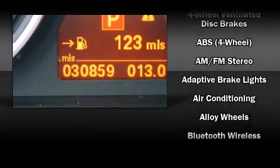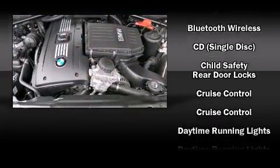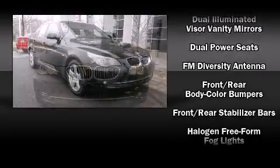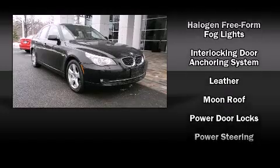BMW ensures the safety and security of its passengers with equipment such as dual front impact airbags, front and side impact airbags, brake assist, a security system, an emergency communication system, and four-wheel disc brakes with ABS.